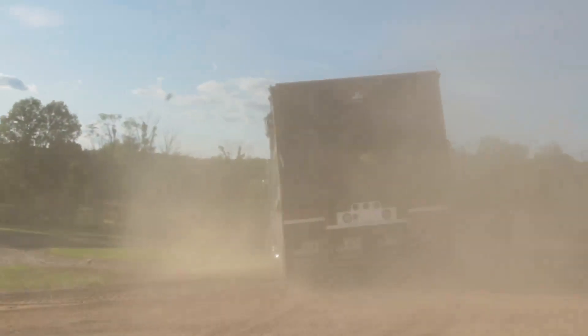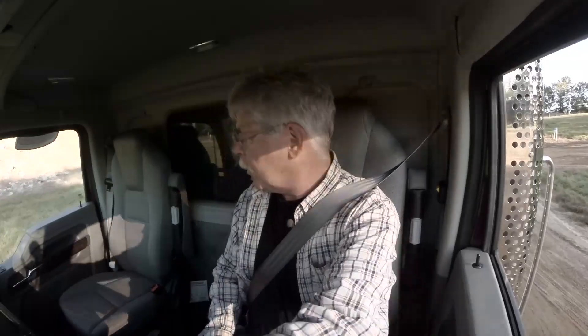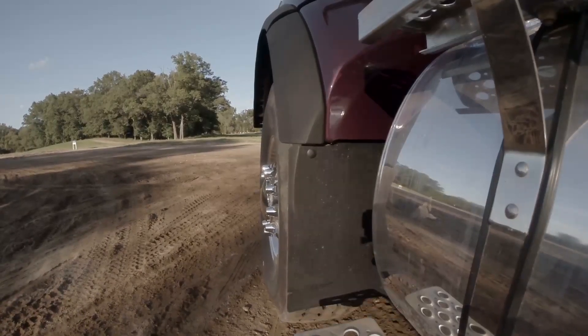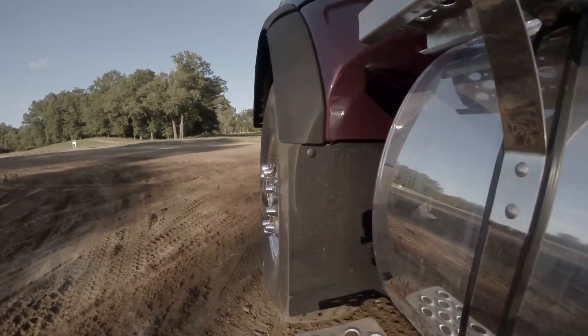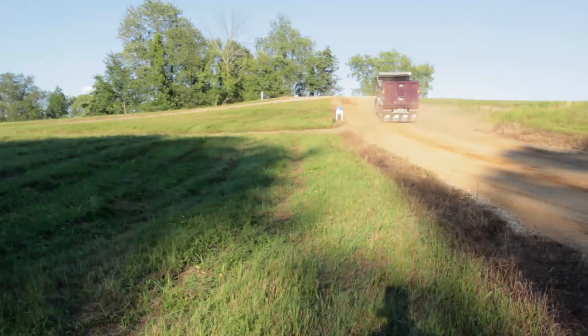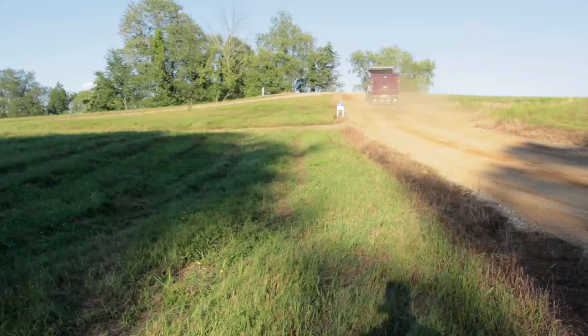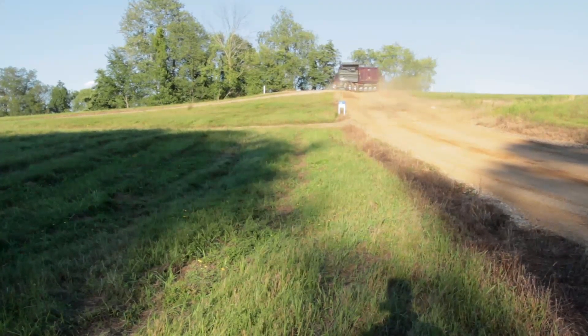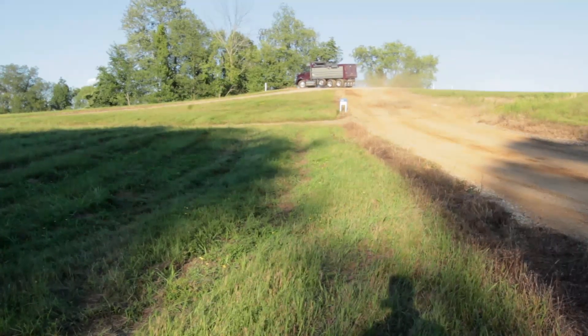Let's see how it does under a load. We're going to give this 20% grade a try with the MX-11 — 430 horsepower, 1,550 pound-feet of torque, and a gross vehicle weight of about 50,000 pounds. At 50,000 pounds, it's like a little walk in the park going up there.